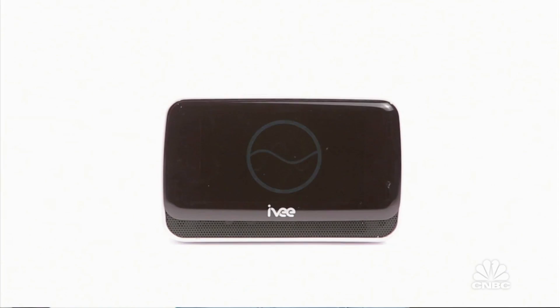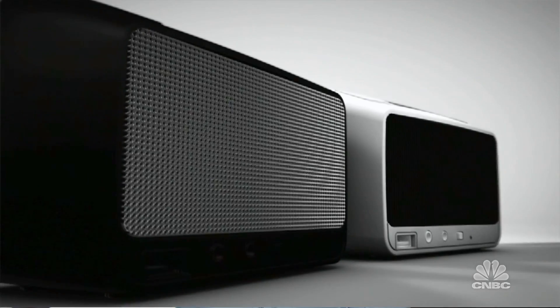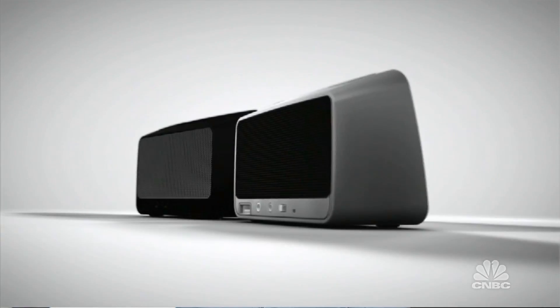Wow, impressive. How does the Ivy stack up against other voice-controlled personal assistants? So Ivy uses the most advanced voice recognition technology for her wide range of features. However, the Ivy has one thing that's very unique about her — you don't need to use a phone, you don't need to press any buttons. You simply use the magic words, "hello Ivy," to activate her and then you can give her any verbal command.